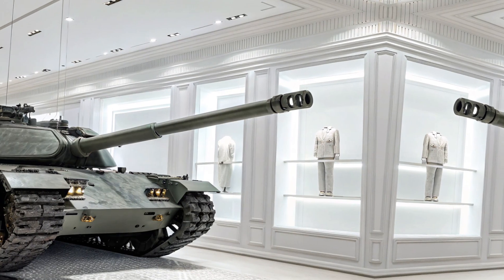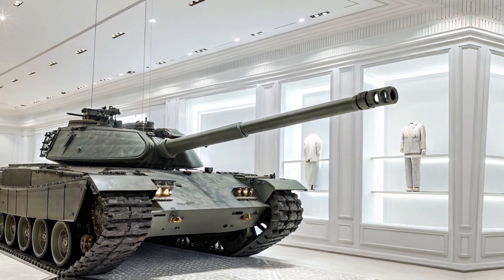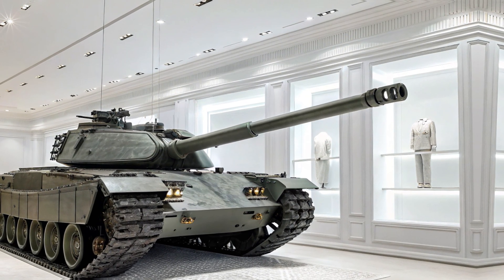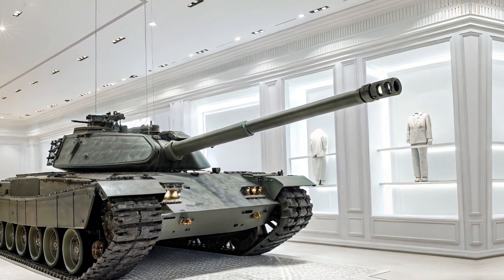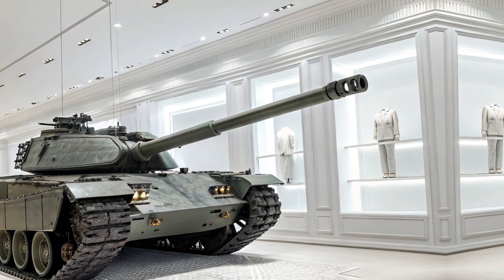The T95 isn't just about raw power — it's also one of the smartest tanks out there. Its AI-assisted targeting system ensures precision shots, while its 360-degree situational awareness suite provides real-time battlefield data. It's also fully integrated with military drone networks, meaning it can deploy reconnaissance drones for scouting ahead.